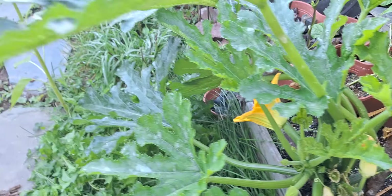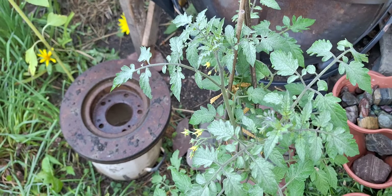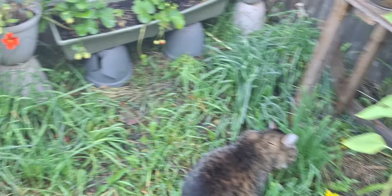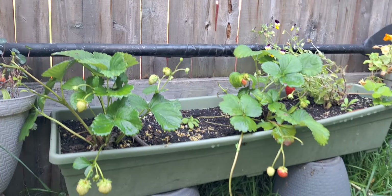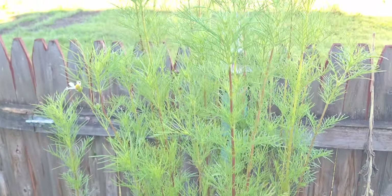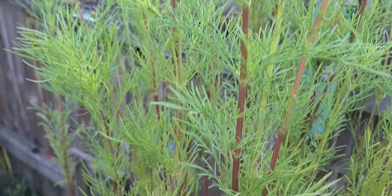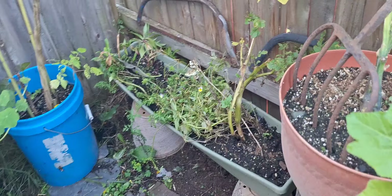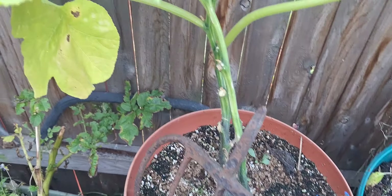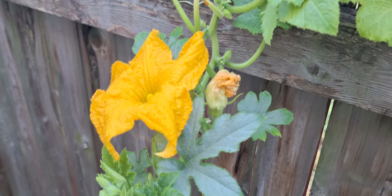I've got some volunteer plants coming up — some volunteer tomatoes. My strawberries are still doing well; I picked four of those yesterday so I'm still getting fruits from those. My cosmos are just starting to come out, and my volunteer mystery plant has definitely become a cantaloupe — you can see some baby fruits on this end.